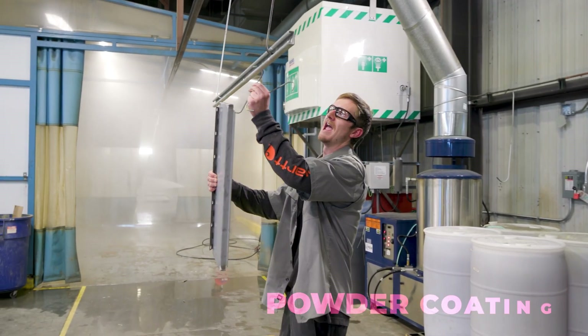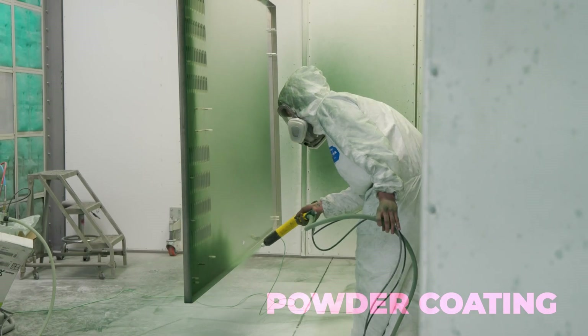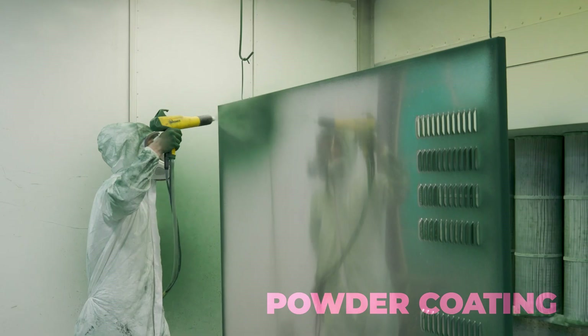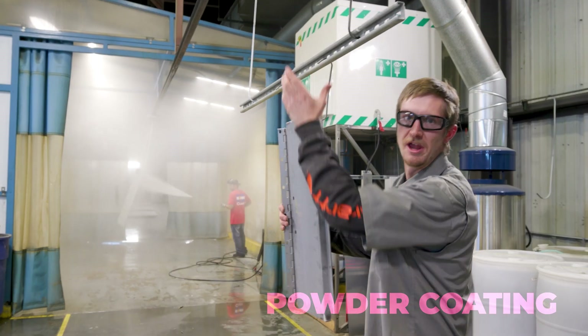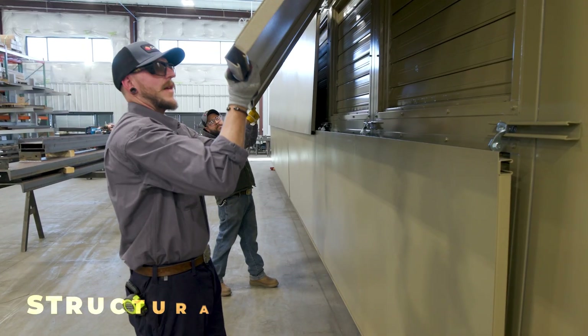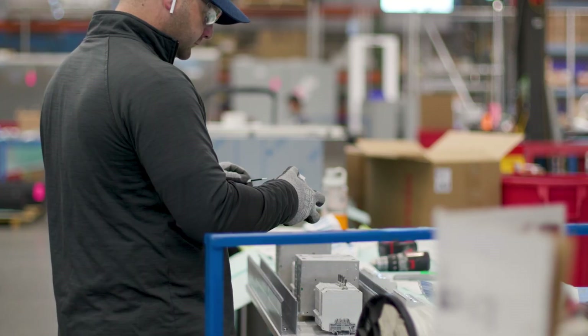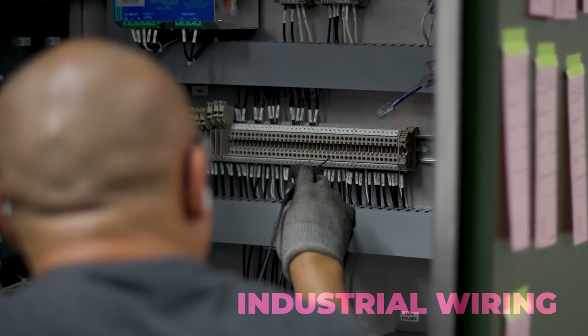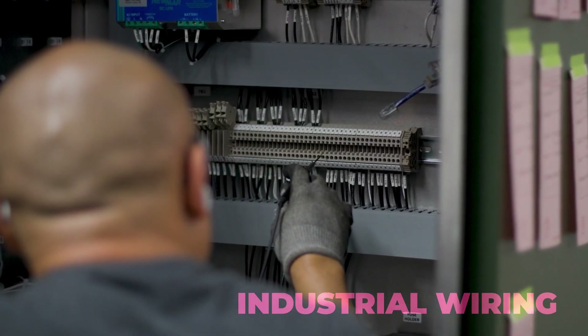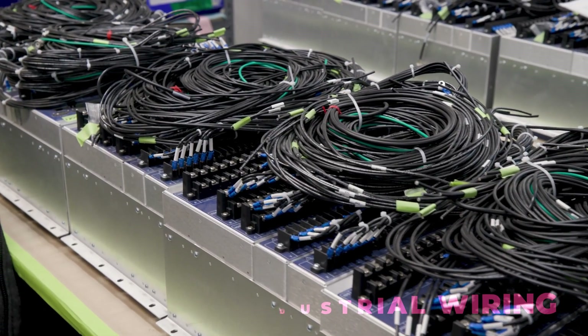Once we get the okay from QC, we power wash the parts, removing all impurities and contaminants, roll them to the powder booth, and go into the oven for curing. After the parts come out of the oven, they're ready to be installed over here at our north shop. Since we assemble some of the smaller electrical enclosures in-house, we can create more customizable solutions when integrating them into the data centers.